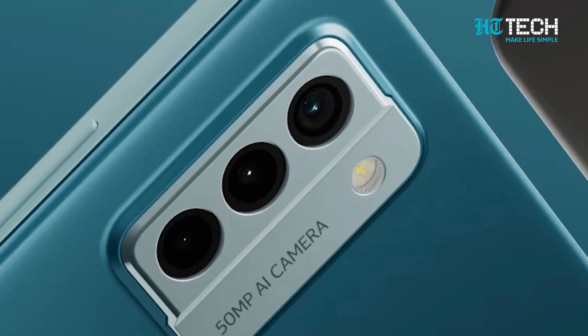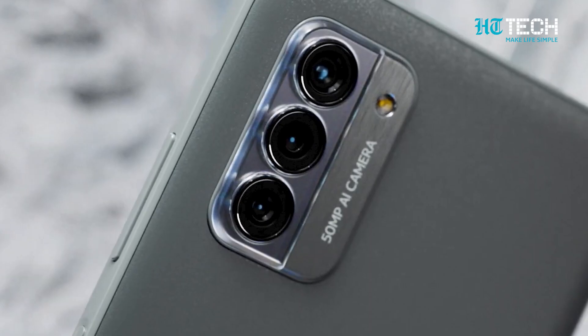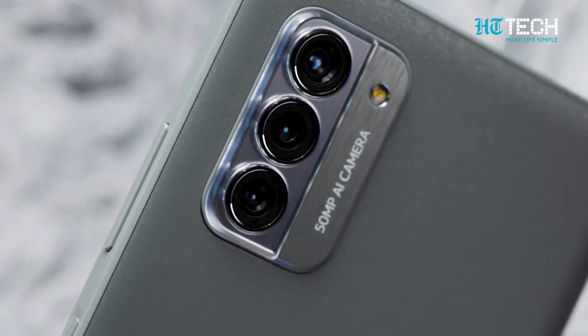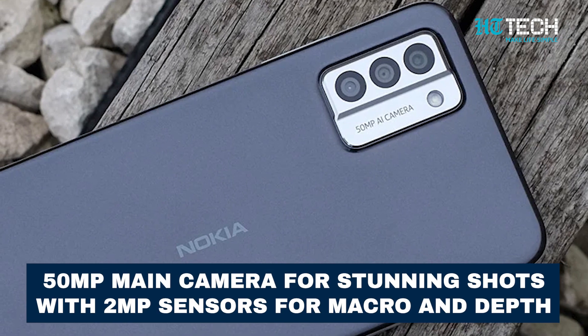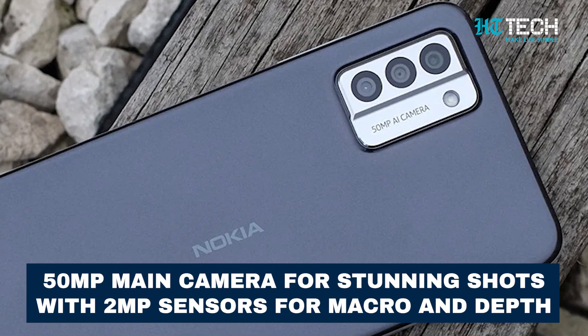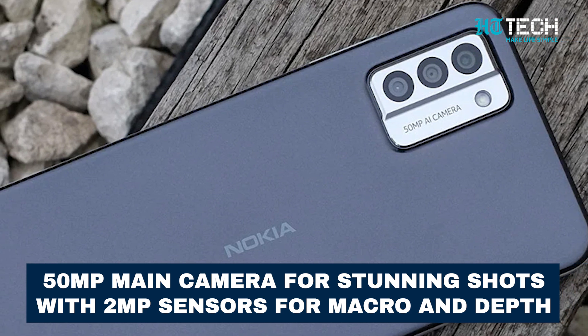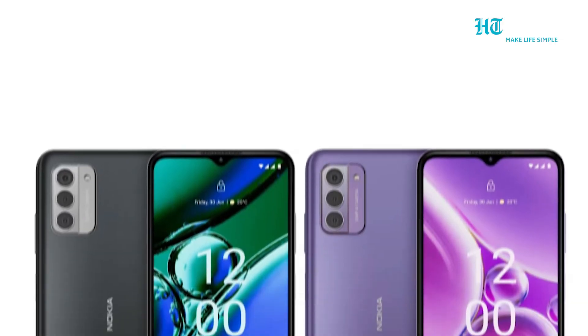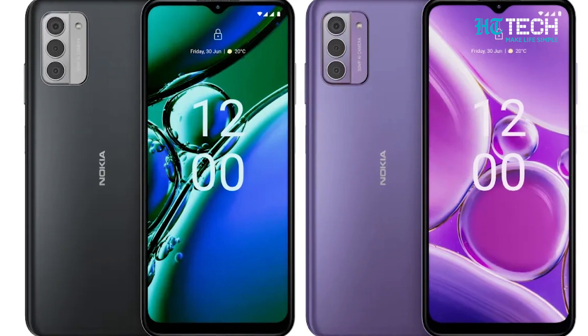Now let's not forget about the camera capabilities of this device. The Nokia G42 5G features a modest triple rear camera system. You'll have a 15MP main camera for stunning shots, along with a pair of 2MP sensors for macro and depth effects. And on the front, there's an 8MP camera ready to capture your best selfies and video calls.